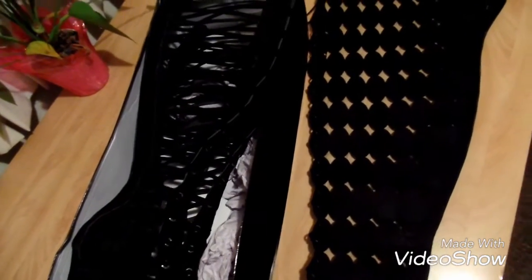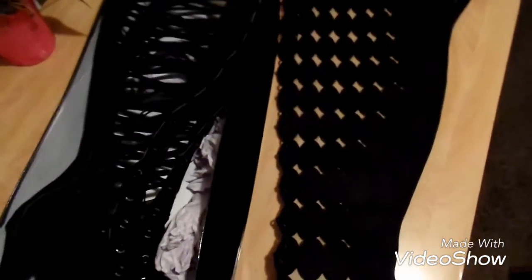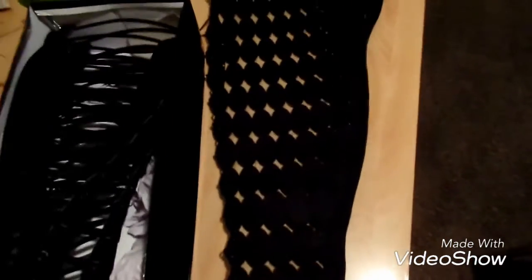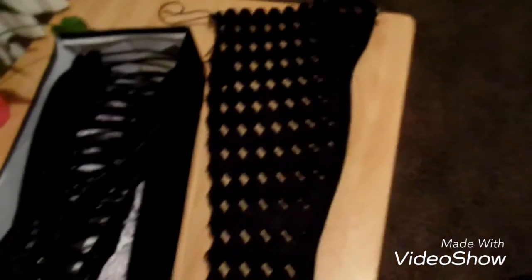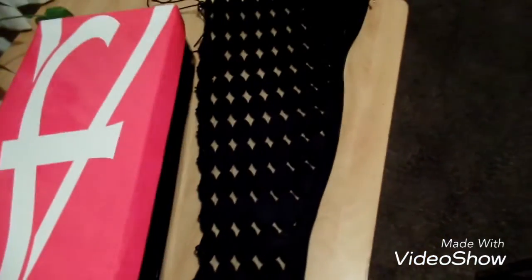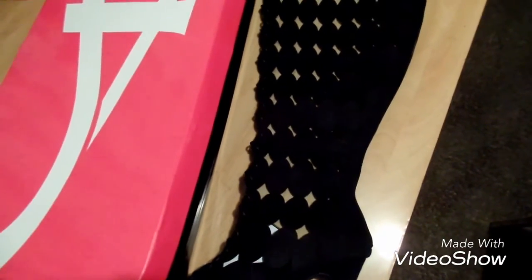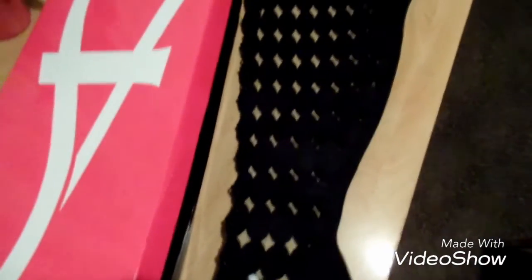I just wanted to come in and show you guys those two pairs of boots that I bought. I'm definitely going to be on the lookout for another pair of boots I've been eyeing that I want to order. But yeah, let me get this video edited so you guys can see the fabulousness — and I'm out, deuces!